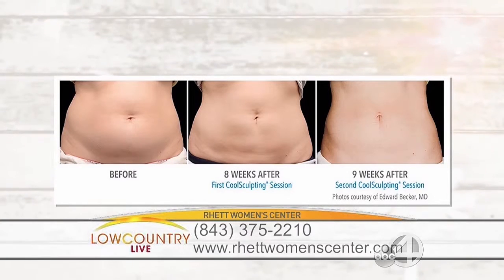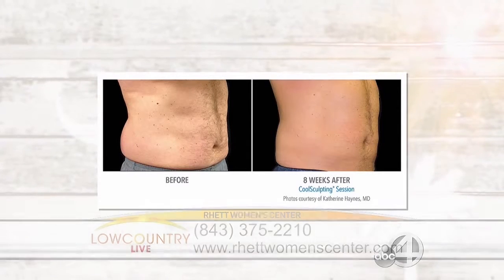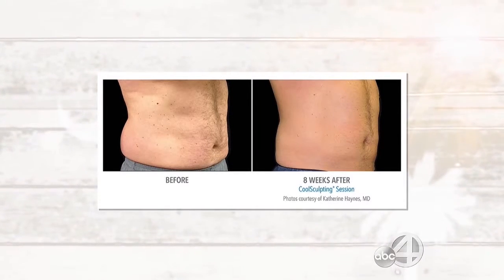How long until you start to see results? Because some of the pictures you've sent us are amazing. You'll see results in about two weeks. The first thing everybody will tell you is it gets edematous — it swells a little bit for a few days afterwards. Then your body starts getting rid of all of that fluid and you can see it just sort of come back down.